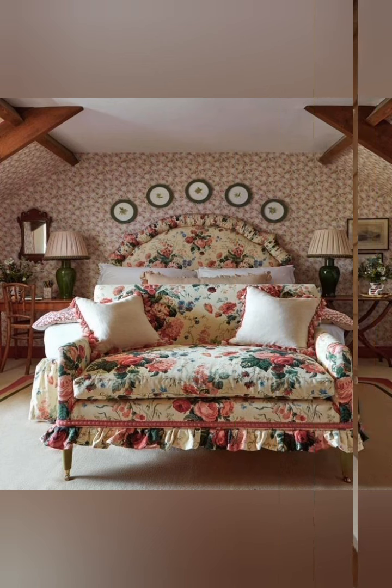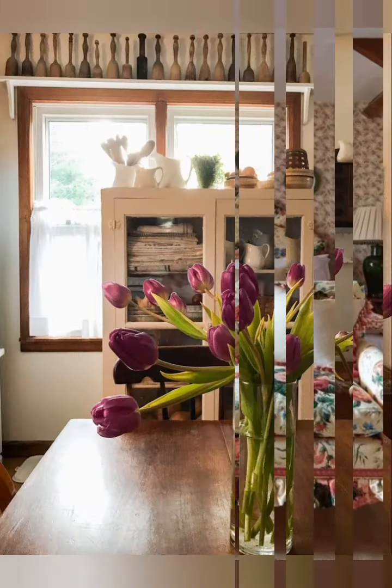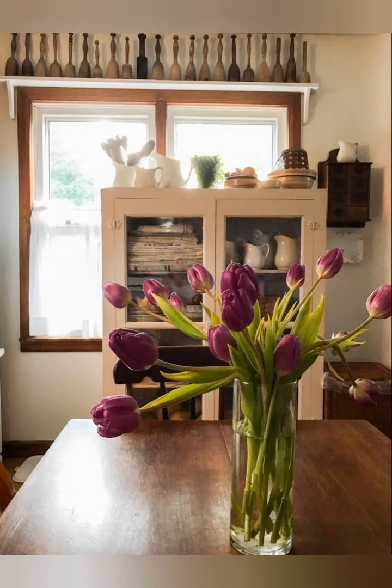Layer with throws and blankets. Cozy up your living areas with quilted throws or wool blankets. Drape them over sofas, armchairs, or the foot of your bed for warmth and texture.